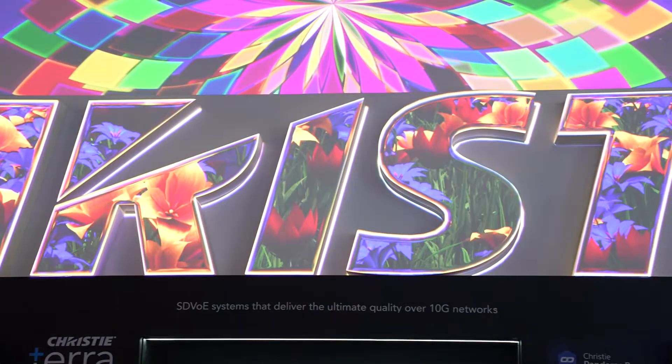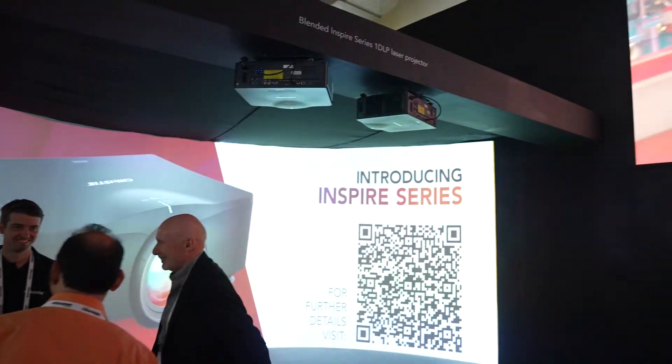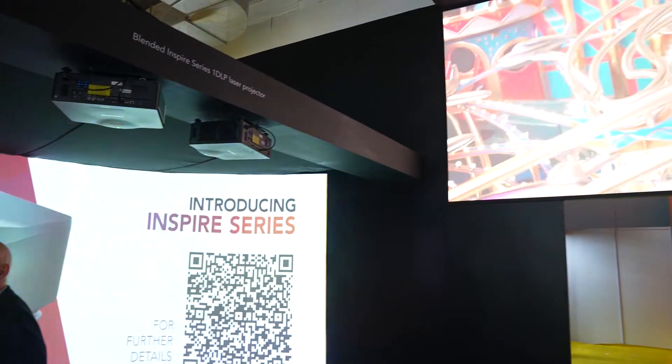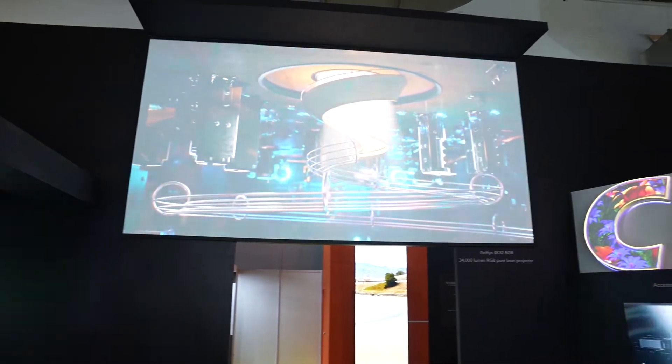Christie has been pioneering projection technology for the last 90 years and we have been quite successful in India with more than 70% market share in high brightness projection. We have been pioneering the enterprise business with projection mapping, education installs, and large convention centers.